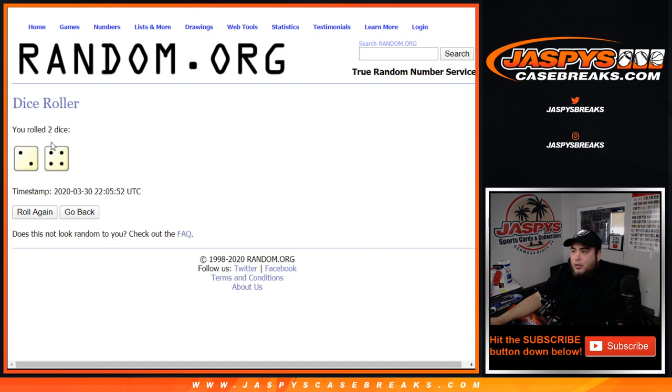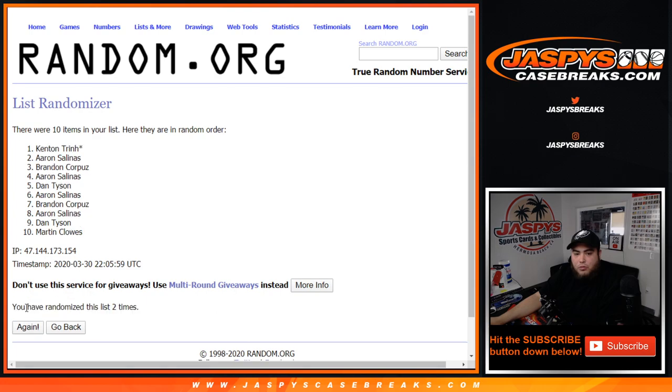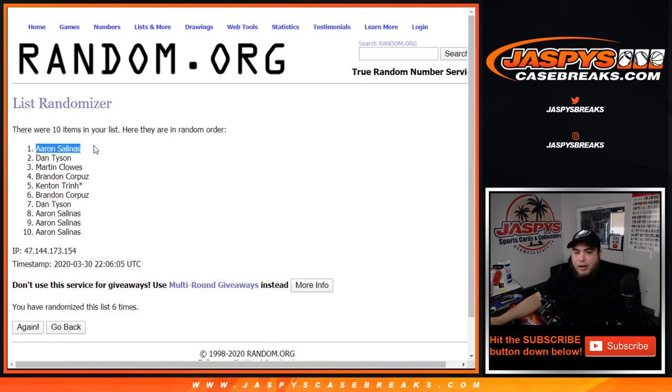Let's roll it — we got a 2 and a 4, 6 times: 1, 2, 3, 4, 5, and 6. Boom, 6 times. Aaron at numero 1 — congratulations, you just won a spot in Transcendent Tennis! And Dan, you're going to get the 3 base cards of Nunez, Barber, and Canario. Appreciate it guys. UFC random number block number 2, Museum Collection is in the store and we can run that back as well tonight. JaspysCaseBreaks.com.